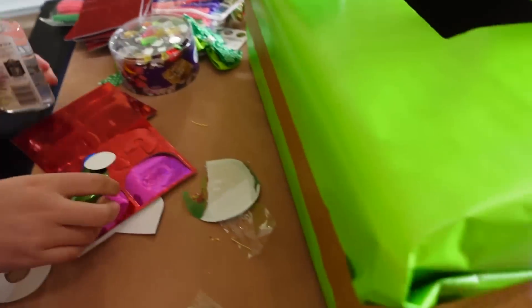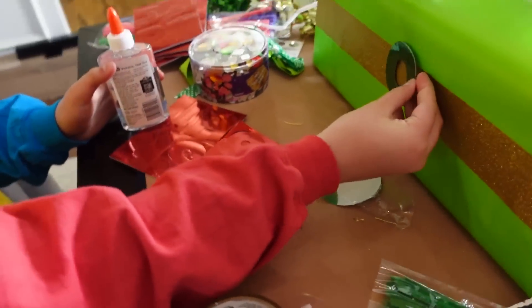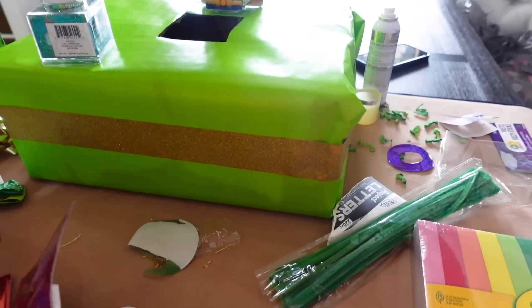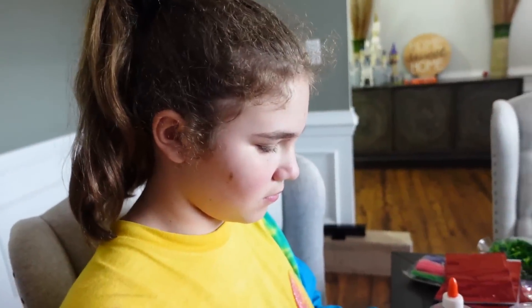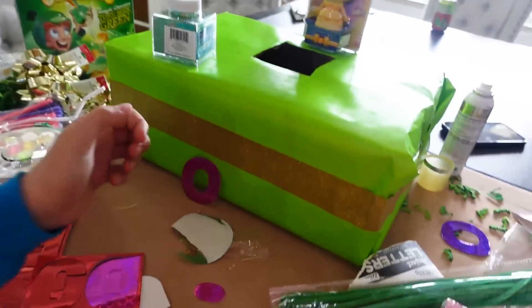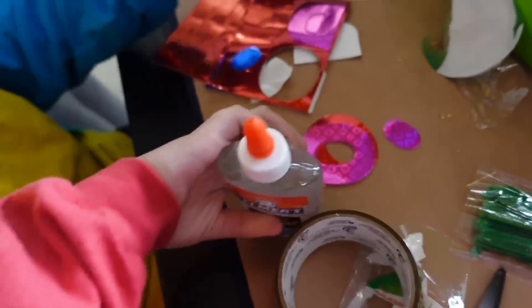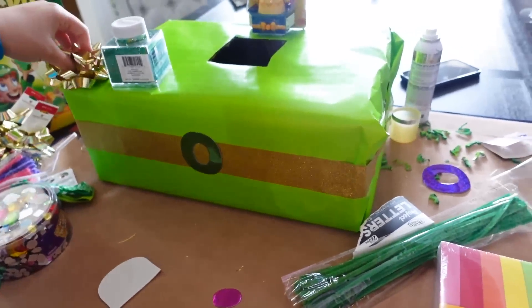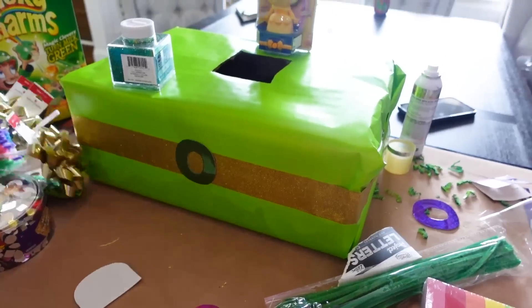I can do a green one, or I can do a pink one. I guess do whatever color you want. I'm going to use glue. There we go, very nice. I'm going to work on the ladder.